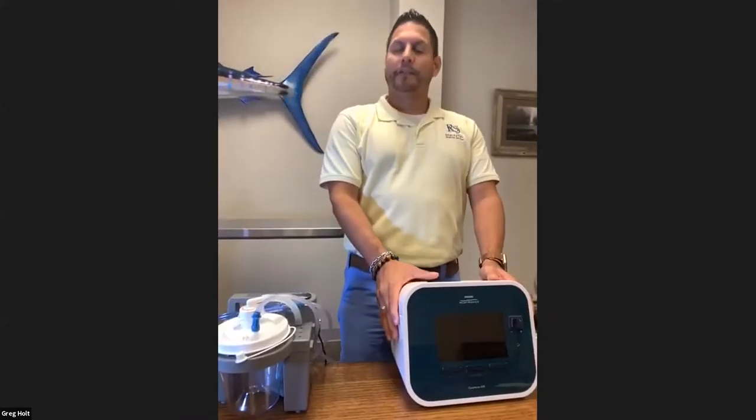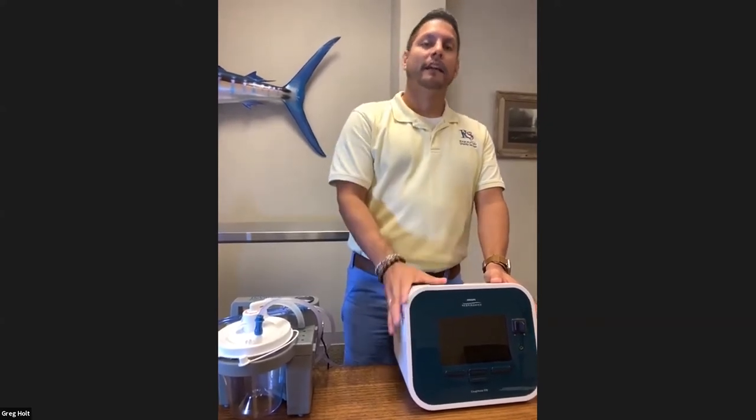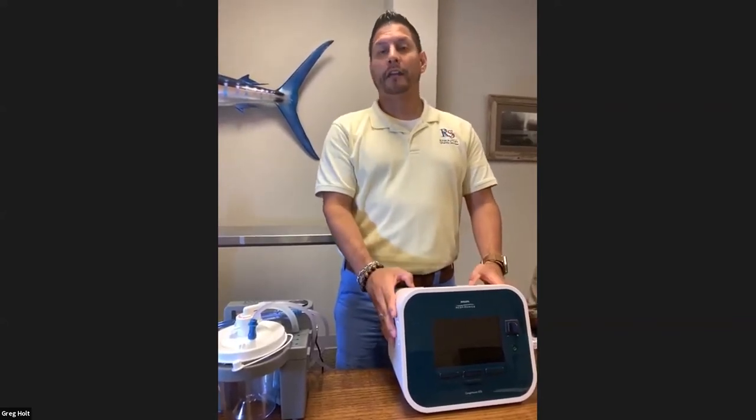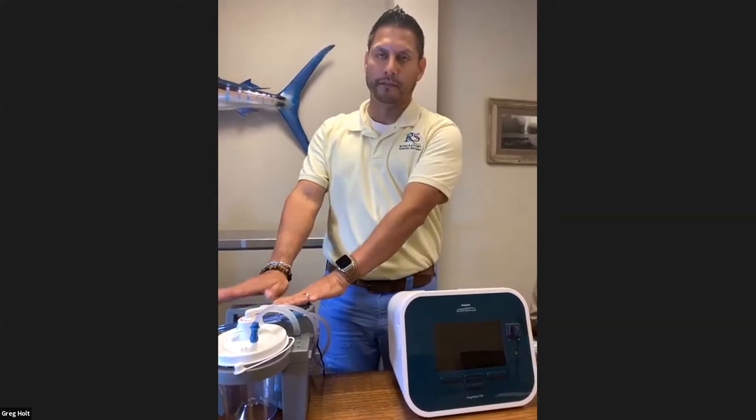Do we rent or buy the machine, and is a doctor prescription needed? Yes, a doctor prescription is needed. Some insurances buy the machine outright. Others do a 13-month rental, meaning it's rented for 13 months. During that time they want to see compliance — if you're not using your device they will not pay for it and will ask for it to be returned. If you are compliant, after 13 months you own the device. That goes for both the cough assist and the suction device.